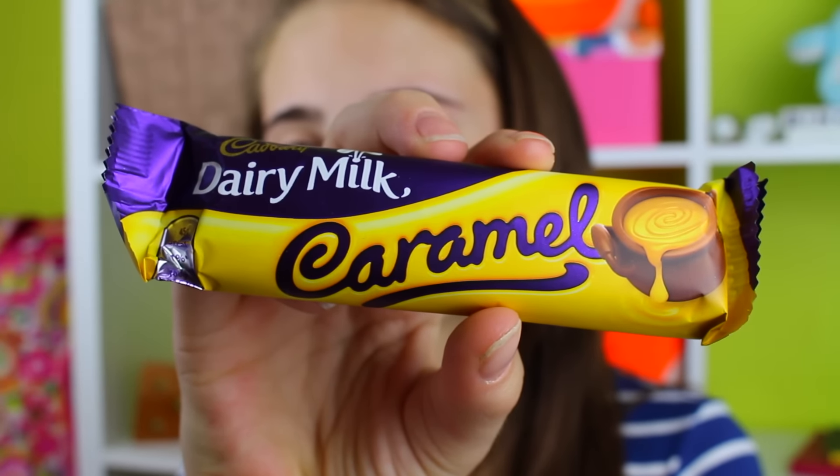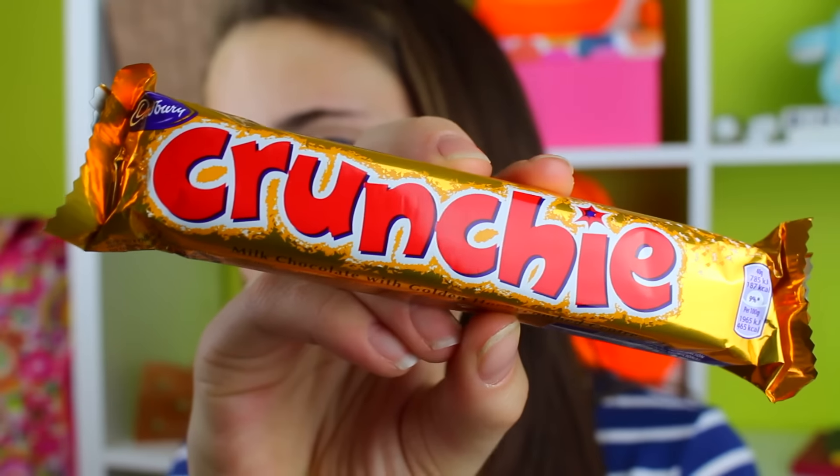The next thing I'm trying is the Cadbury Dairy Milk Caramello Bar — I think that's how you say it. It looks so good, I really like the packaging — it's a nice purple and yellow. I'm assuming this is just chocolate with caramel inside, and the bar has like little bubbles. The caramel tastes different than normal caramel, but I like it. I give it a six.